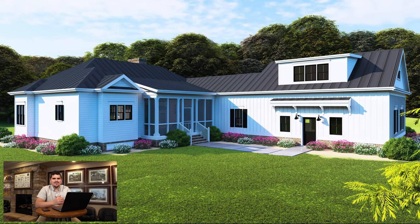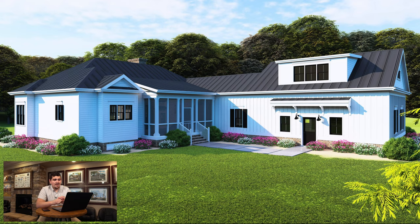My first favorite feature about this house plan has got to be this rear exterior. I personally wish I grew up here — this place is awesome. I can see many a barbecuing happen here. The covered screen porch, the rear entry access from the garage, and just the whole openness of the area. It's like the entire house surrounds this place and says 'go here.'